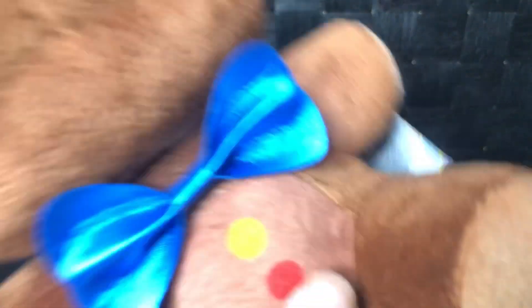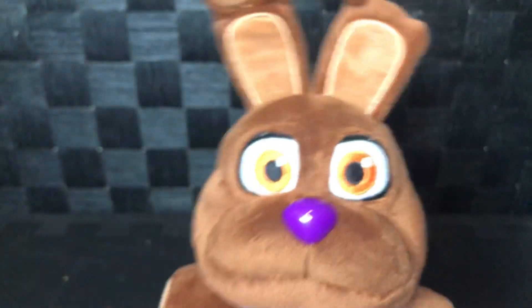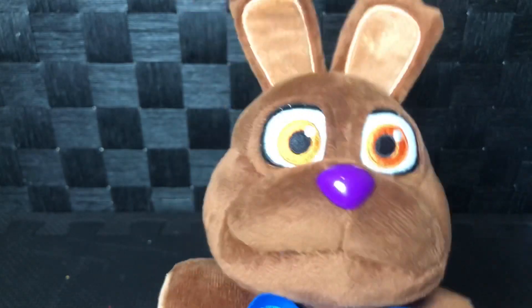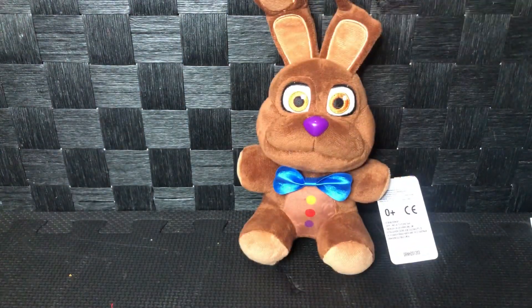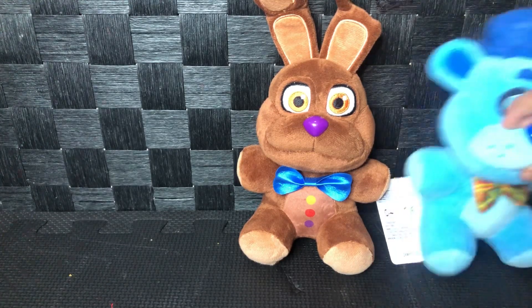He's really awesome — he's a 2021 plush and he looks amazing. I can't believe I got a good looking one too.